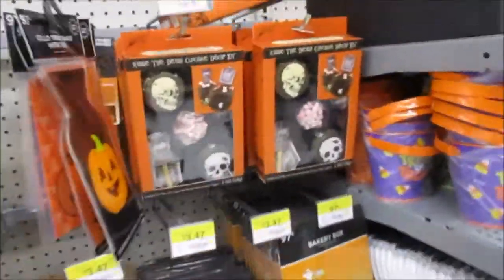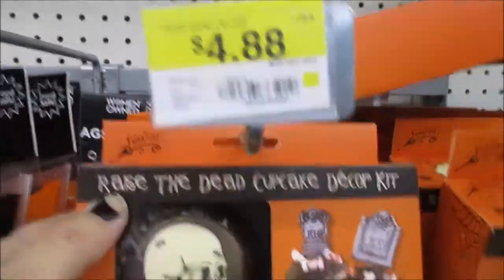Oh my god, our cupcake decorations up here. Oh I like this — the 'Raise the Dead' cupcake kit, this is $4.88.